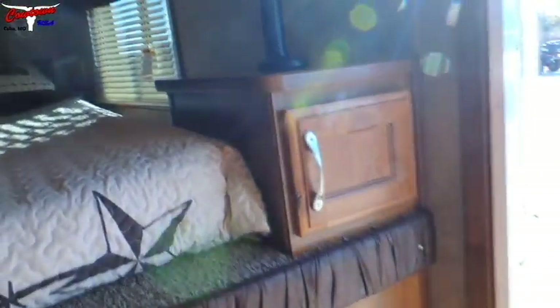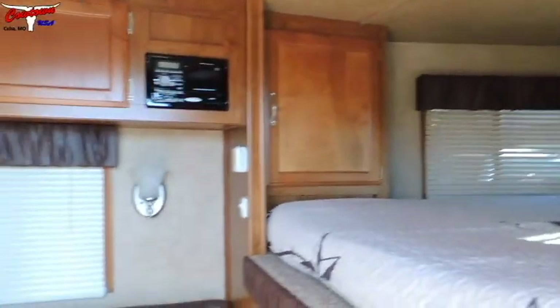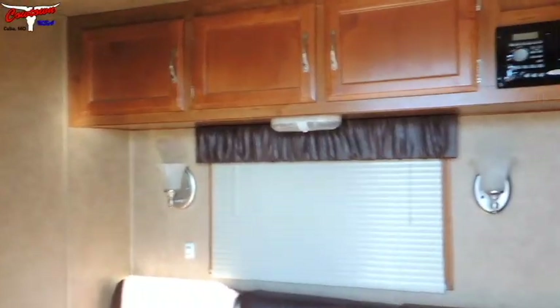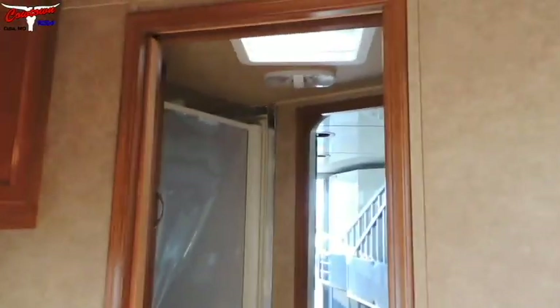You've got your step up here. Storage over the top of the bed. Another hanging closet here — storage, storage, hanging closet, more storage. Really nice valances that match your couch. I see no leaks, no appearance of leaking. The floor is good and solid. You have a ducted furnace, so you have air conditioning and furnace — ducting into the bathroom as well.